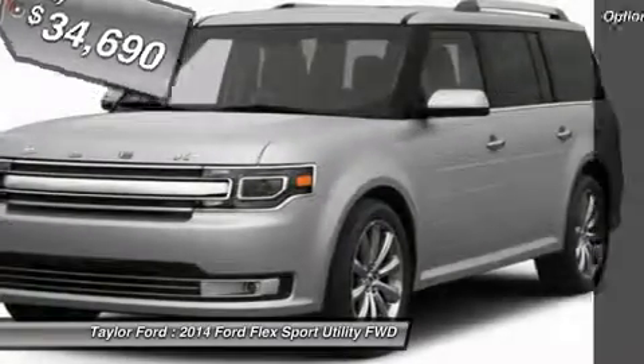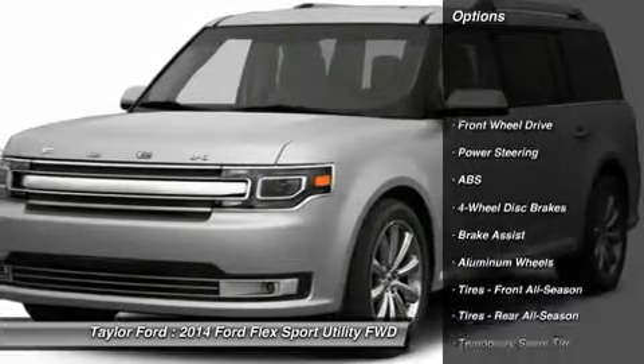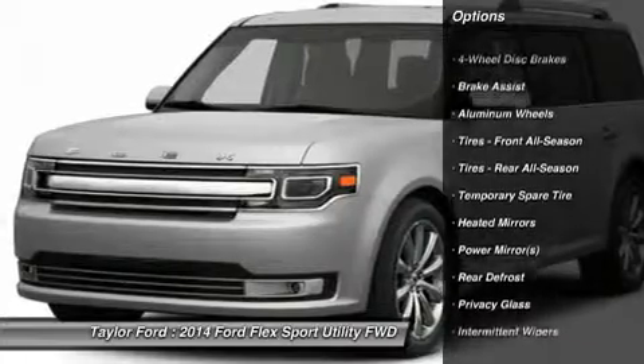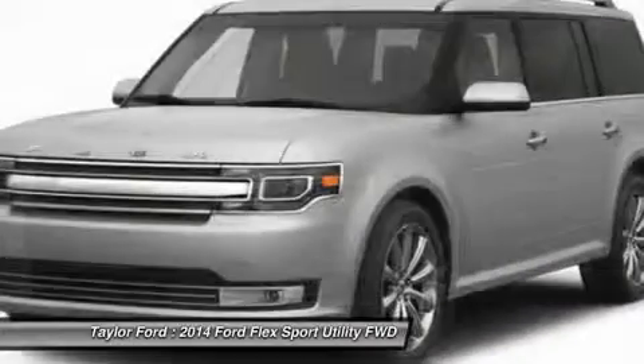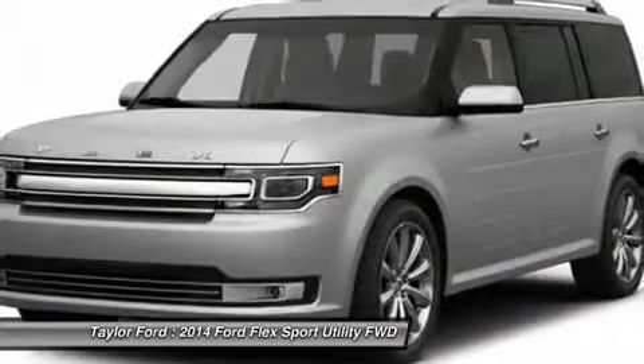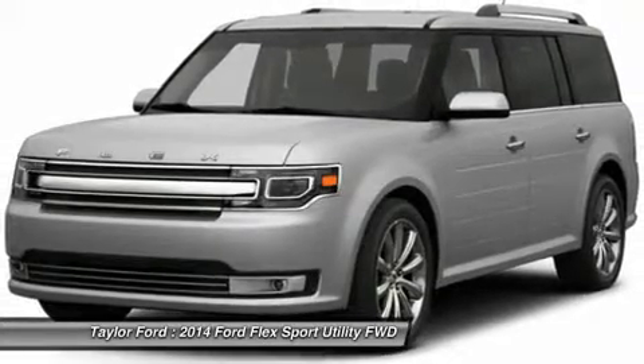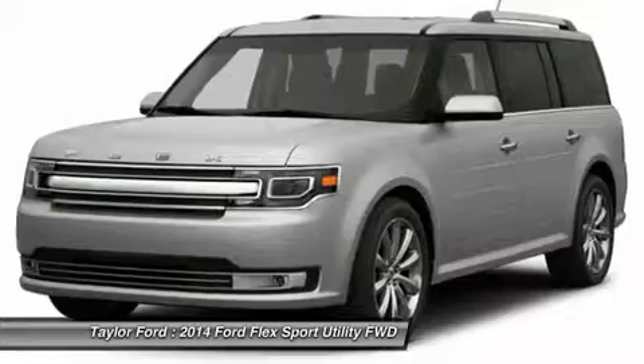Here are some of this vehicle's great options: power passenger seat, anti-lock braking system, steering wheel audio controls, air conditioning, adjustable steering wheel, power steering, aluminum wheels, four wheel disc brakes, keyless entry, and auto-dimming rear view mirror.